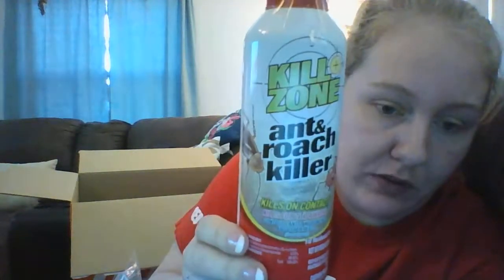I got this Killzone Ant and Roach Killer Spray, 3 ounces, for $1.50. They put it in a bag and taped the lid. I do have ants in my front yard, though it's for residential use only. Sometimes I get them around my sink when I have the window open. It also kills fleas and ticks.